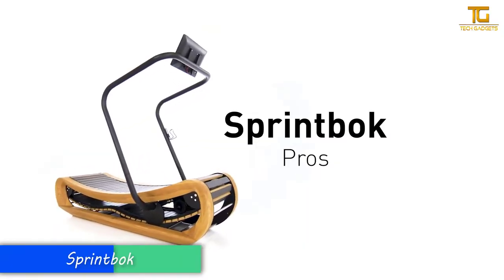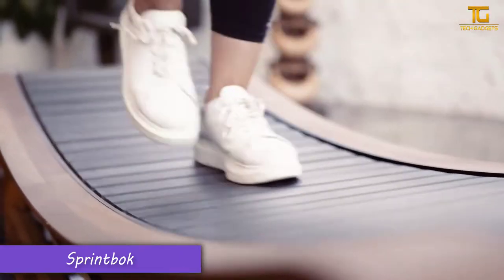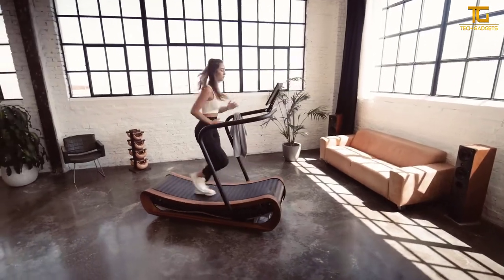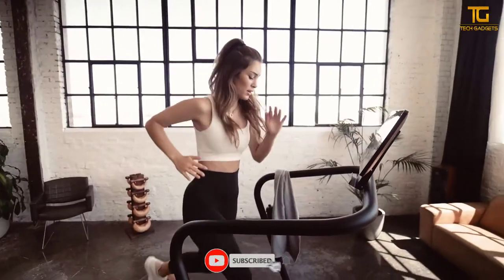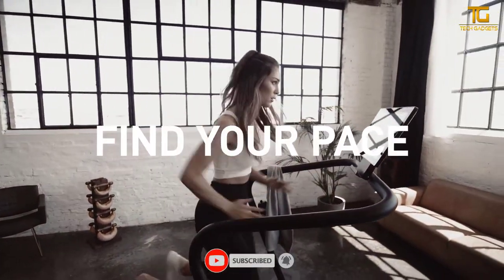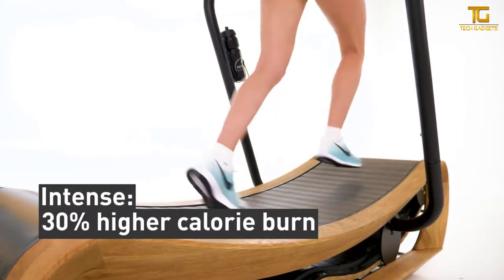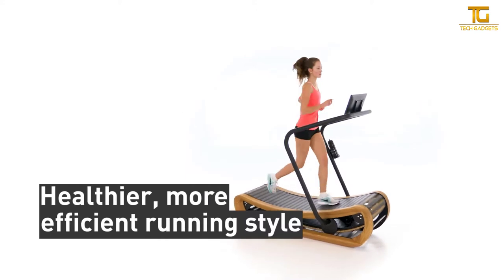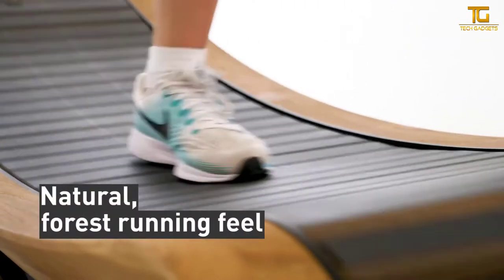Number 5: SprintBog. SprintBog is a brand new type of treadmill that can enhance your daily workout in ways you couldn't even imagine. This curved treadmill makes your workout much more efficient without adding any extra strain on your body. You can burn up to 30% more calories in the same amount of time you'd spend on a normal treadmill, bringing you a healthier and more efficient running style.